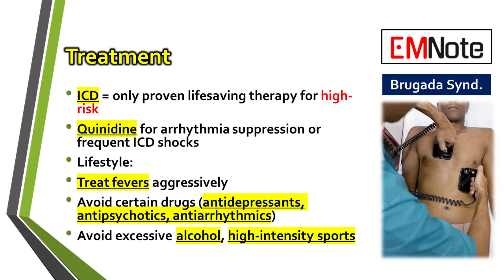The indications for an ICD are specific. It's recommended for anyone who has already survived a cardiac arrest. It's also indicated for patients who've had syncope linked to an arrhythmia, or for asymptomatic patients found to be at high risk after an electrophysiology study. But management isn't just about the device — patient education is absolutely essential. The focus is on strictly avoiding known triggers: treating any fever aggressively and right away, staying away from a specific list of medications, and avoiding excessive alcohol consumption.